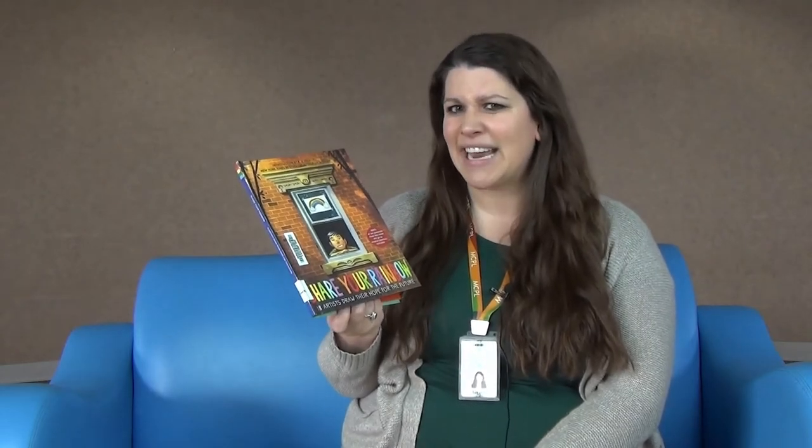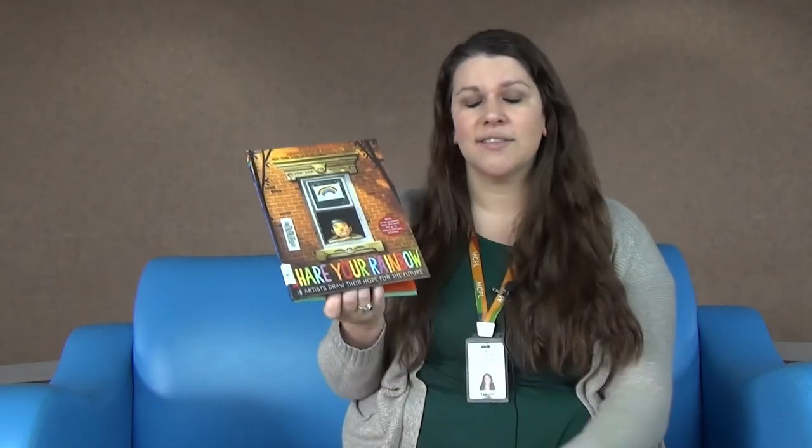Remember at the beginning I said rainbows can be a sign of hope or joy? About a year ago last spring, we saw a lot of rainbows in windows or hearts in windows. It's been a strange year where we had to stay inside a lot, but these symbols gave people hope. We're going to read a book called Share Your Rainbow, and it's by 18 different artists — their drawings of their hope for the future.